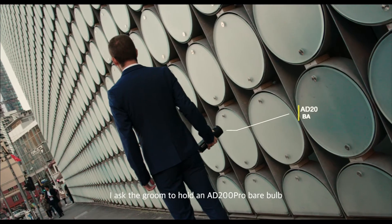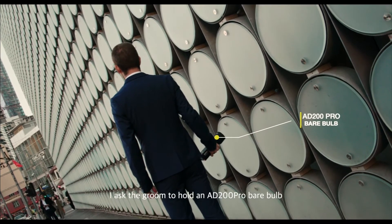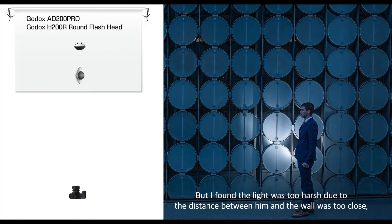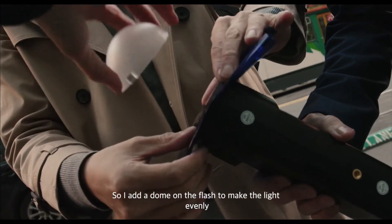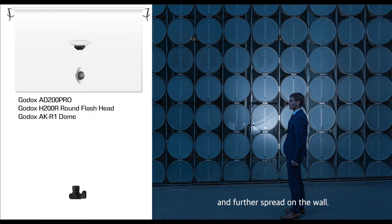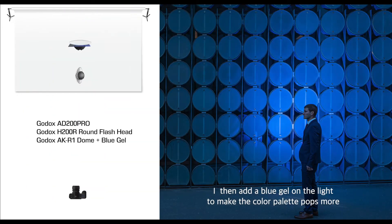I asked the groom to hold an AD200 Pro bare bulb to shoot at the wall to create separation between him and the wall. But I found the light was too harsh because the distance between him and the wall was too close. So I added a dome diffuser on the flash to make the light spread more evenly across the wall.